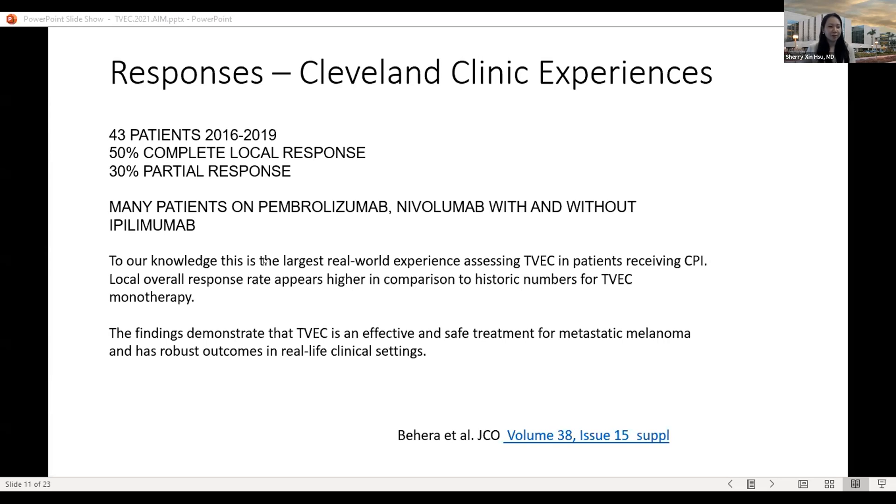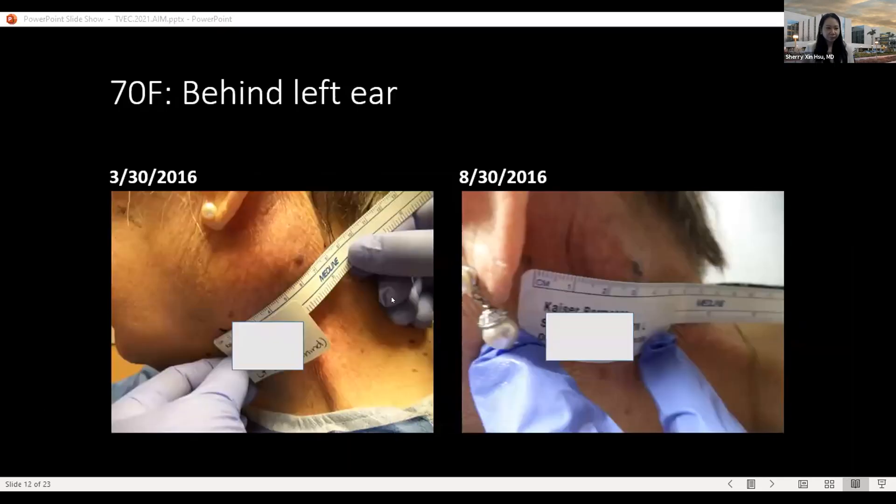Our clinic experience is higher than the historical record from the OPTiM trial that initially got T-VEC approved. That trial also showed that when combined with systemic IV infusion therapy — drugs ending in '-mab' such as pembrolizumab and nivolumab — patients can achieve 50% complete local response and 30% partial response, totaling about 80% response. This is higher than the original trial data because in the real world patients sometimes receive IV systemic therapy simultaneously, and it is safe and effective.